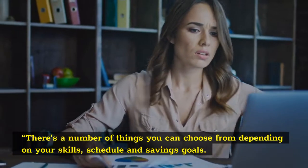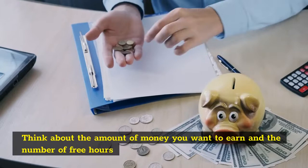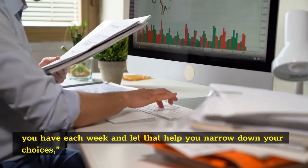There's a number of things you can choose from depending on your skills, schedule and savings goals. Think about the amount of money you want to earn and the number of free hours you have each week, and let that help you narrow down your choices.